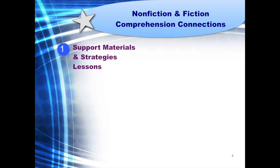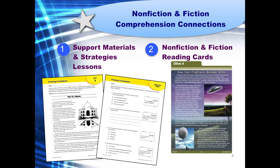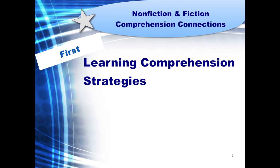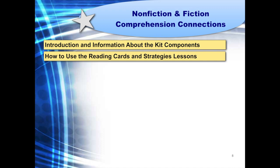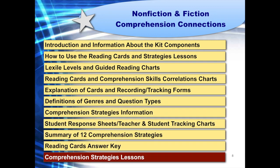Comprehension Connections is a two-part program. Part 1 provides support materials for using the program and strategies lessons for building comprehension skills. Part 2 includes the set of reading cards and response questions for practicing the strategies. We suggest that you begin with the teacher resource book — introduce your students to the strategies they'll need in order to answer the comprehension questions, then move on to the reading cards, where students will practice applying strategies as they read and respond to the content. Before you dive in, get acquainted by reading the introductory material, which includes leveling and correlations charts, reading and tracking forms, and teacher and student information about text types, genres, and strategies.